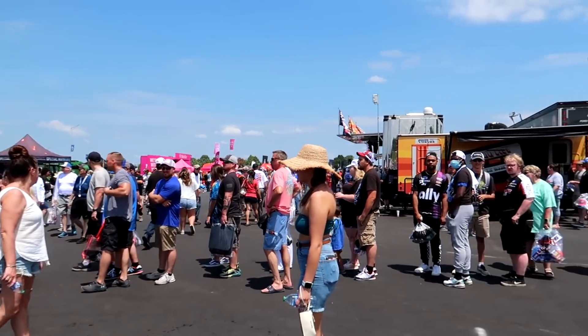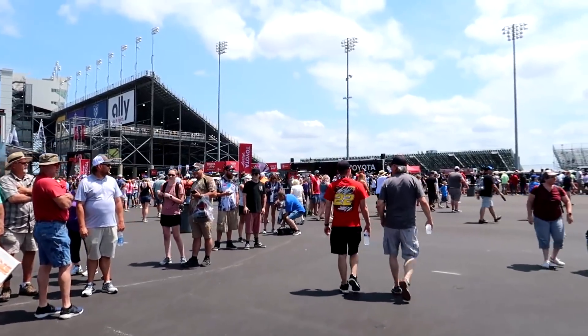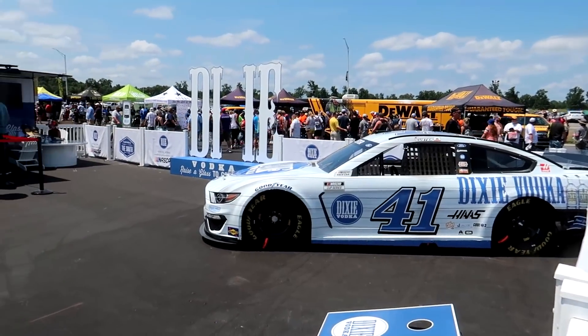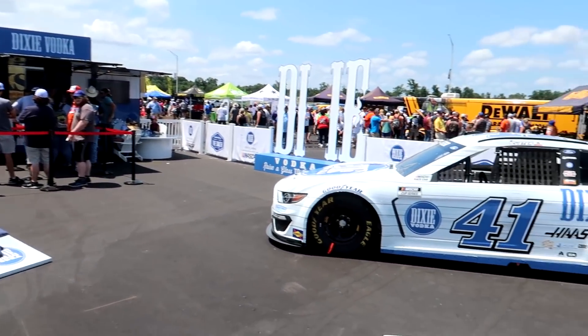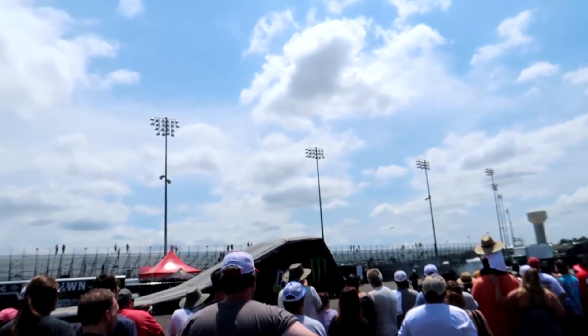Still more than three hours until green flag but a pretty dense crowd out here in the fan zone. They already announced this is a sellout crowd - roughly 40,000 fans here at Nashville. Dixie Vodka has a setup here as well with a gorgeous looking Cole Custer show car. Huge crowd around the Monster Energy area.